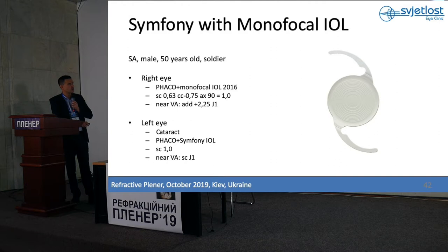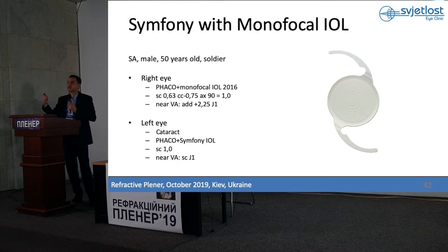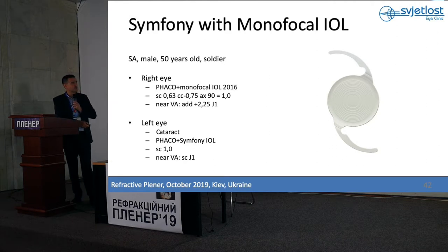This patient is around 55 years old, a soldier. He had cataract surgery in another hospital with a monofocal IOL — very good visual acuity, some small myopic astigmatism — and he wanted to be free of glasses. He came to our clinic. I told him he has a monofocal in one eye, explained possible halo and glare and the difference between the two eyes. He was ready to accept it, and we went with Symfony in the other eye — excellent near and excellent distance visual acuity, a very happy patient.